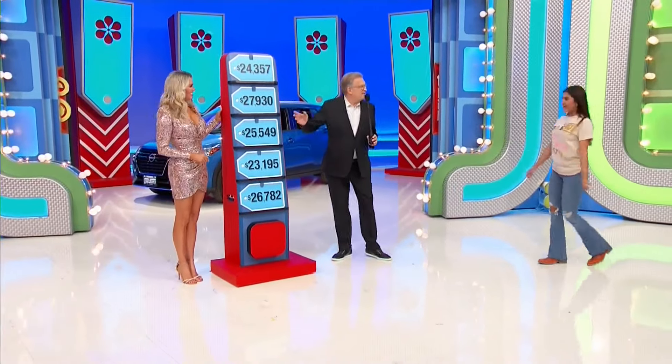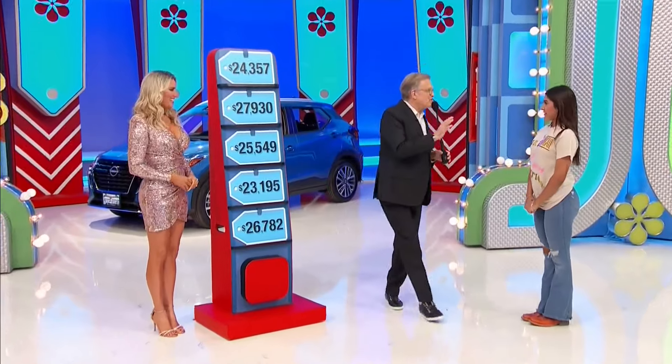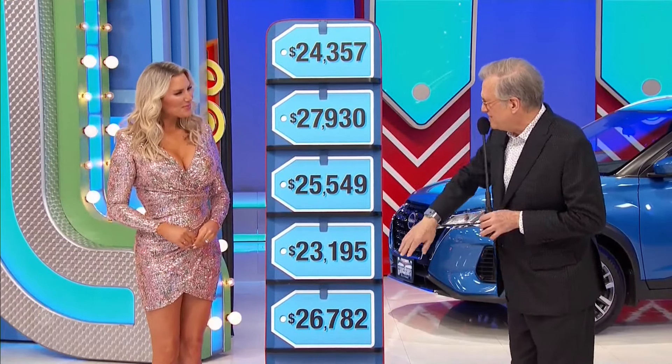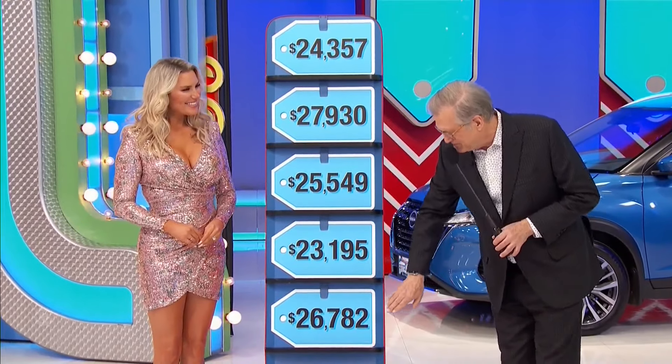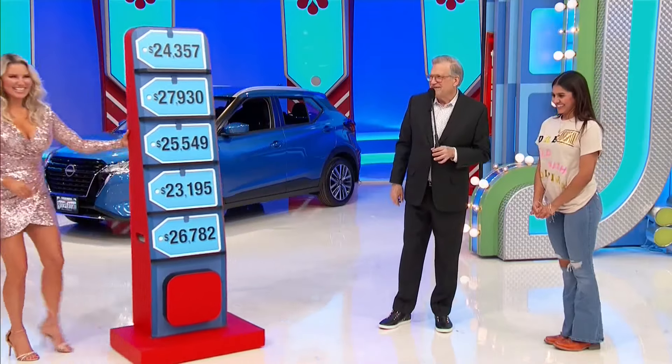Five price tags — you don't get any free picks, but you can win with four picks. The prices are: 357, $27,000; 930, $25,000; 549, $23,000; 195, $26,000; 782.